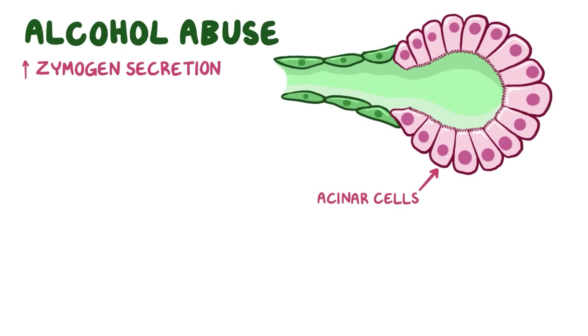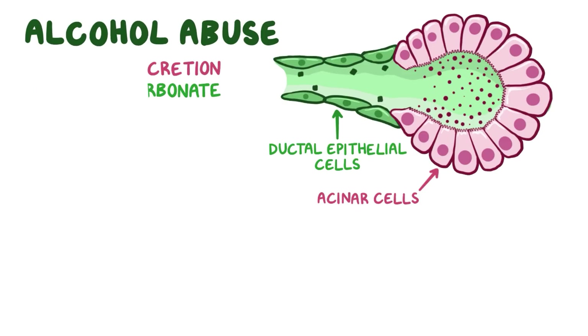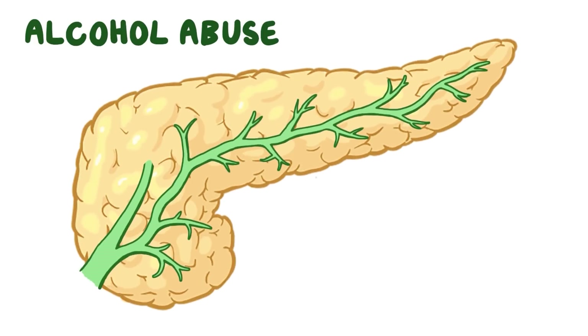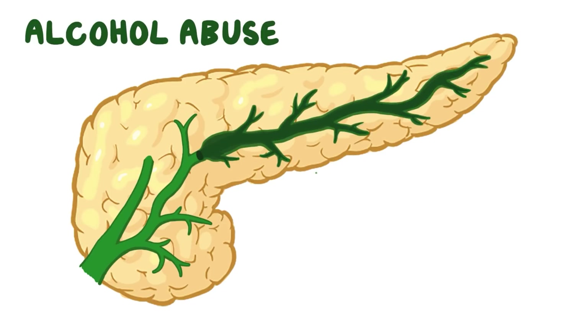With alcohol abuse, alcohol increases zymogen secretion from acinar cells while decreasing fluid and bicarbonate production from the ductal epithelial cells. As a result, the pancreatic juices become really thick and viscous, potentially forming a plug that can block the duct. A blocked duct is bad news because pancreatic juices start backing up, increasing the pressure, and leading to distention of the duct itself.